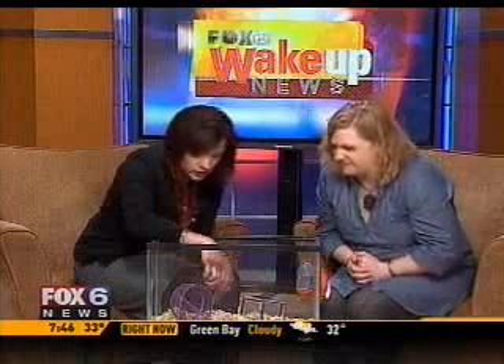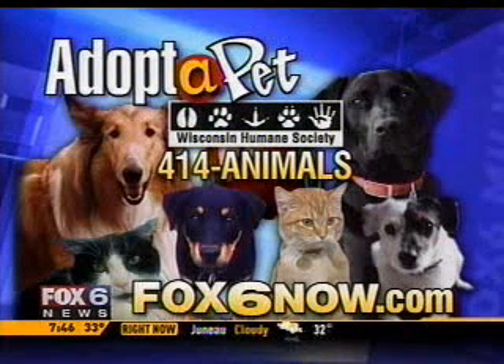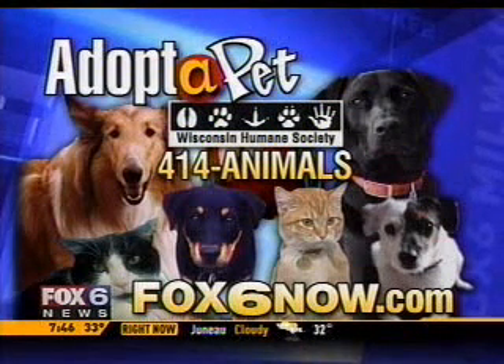If you'd like more information about that, or if you'd like to meet Belle here — wherever she is, she's camera shy, she's digging under — you can go to the Humane Society. The number is 414-ANIMALS.